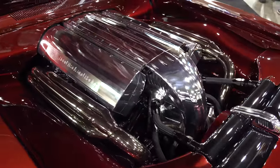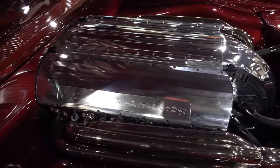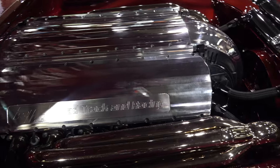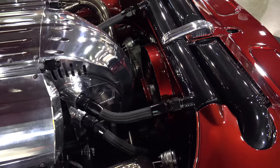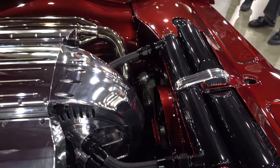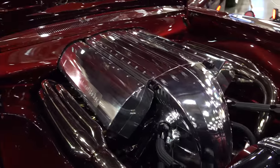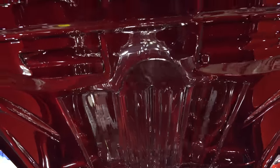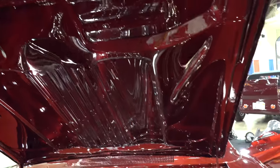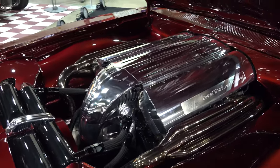I wouldn't change a thing on this one. Twin turbo V10 — and look at the tolerance in the back between the motor and the firewall, this is insane. Look how they did the radiator. I mean, if that's not art, I don't know art — but to me that's art, that's just gorgeous. All one-off, all hand-laid. They did all this over in Sweden — must have long winters in Sweden.